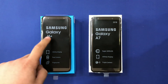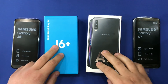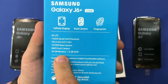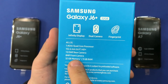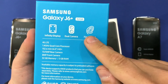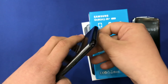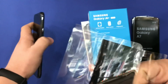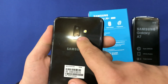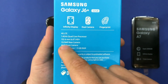Hello guys, today we're going to do a comparison between the J6 Plus and the A7. These smartphones are both from 2018. We're going to look at the specs: we have 3 gigs of RAM, 32 gigabytes of storage, an Infinity display, dual cameras on the back, and a fingerprint scanner on the rear. As we can see, we have the dual camera setup here.